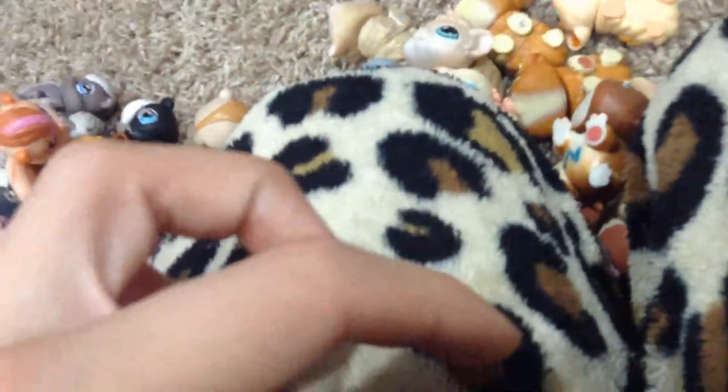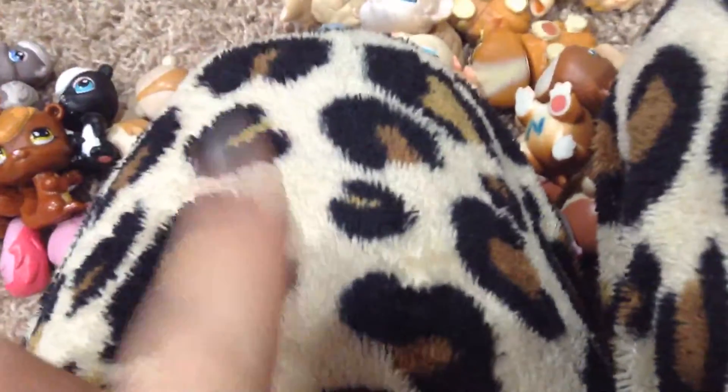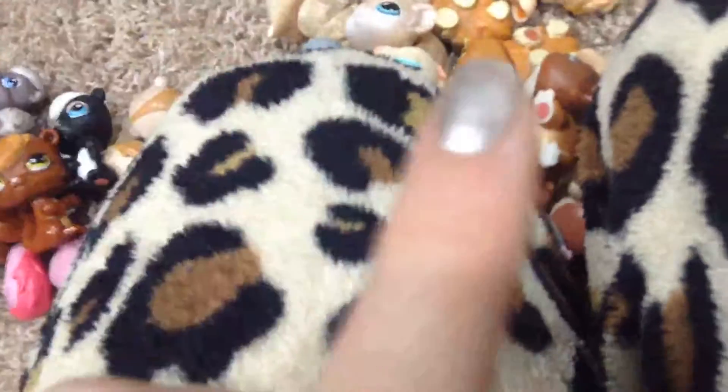Let's hope this is the last video, but today we're moving on to the bears and maybe farm animals. So let's get started.